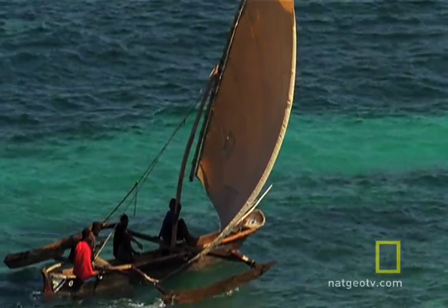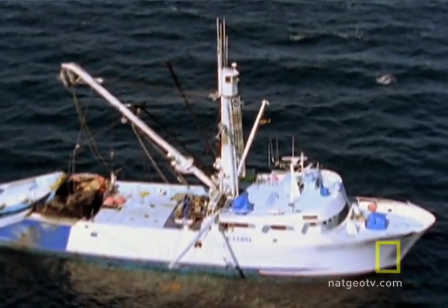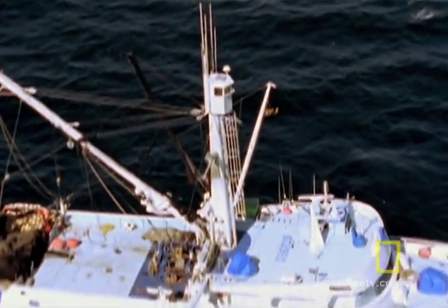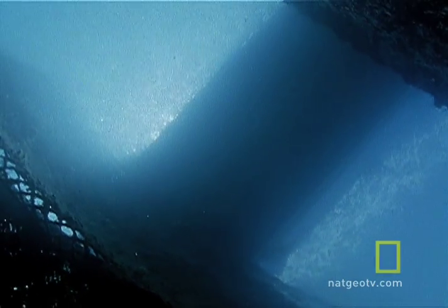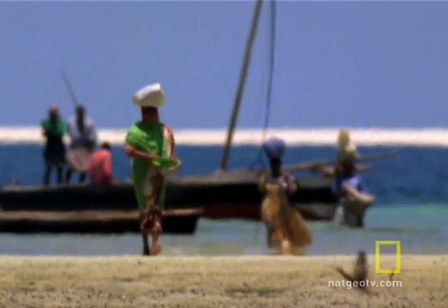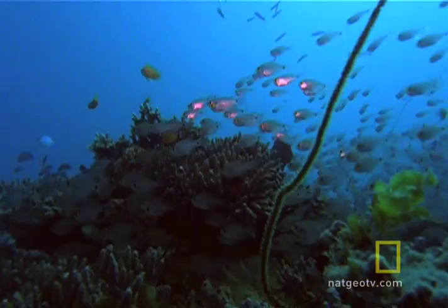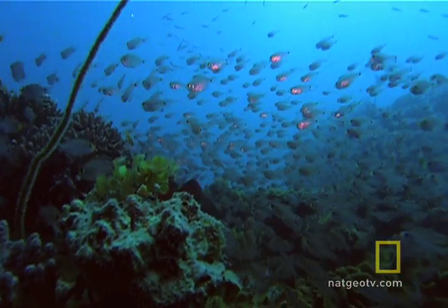But these practices have been overshadowed by large-scale commercial fishing operations, which have steadily depleted these waters of rich populations of fish. People are awakening to the needs of the western Indian Ocean and are beginning to protect critical areas within this magical place.